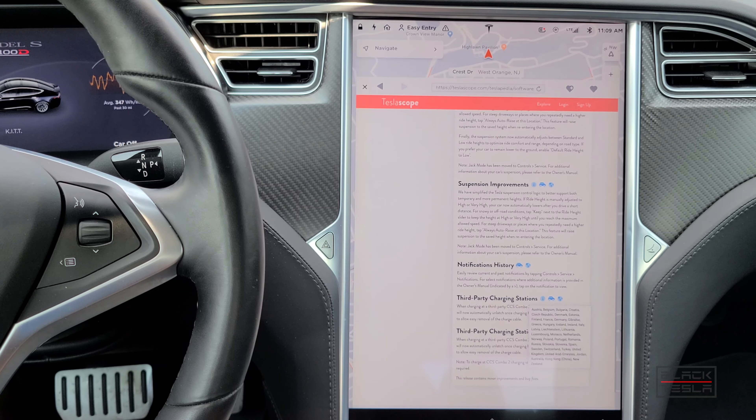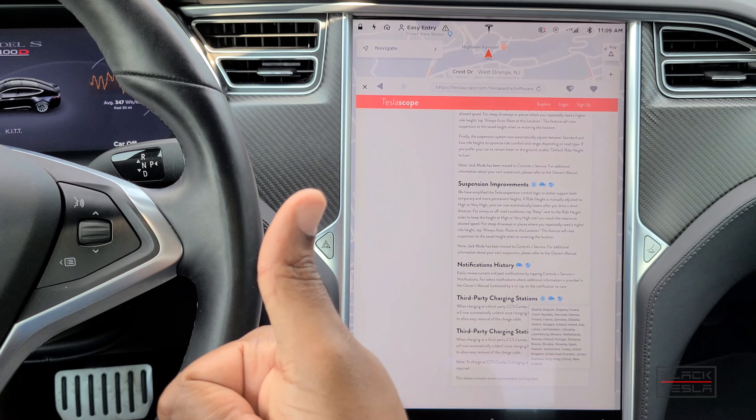That's pretty much it for this update — pretty big updates, with more new visualizations coming soon that we'll cover when they arrive. Let me know your thoughts in the comments: if you saw anything different, noticed any UI changes, or if you like or don't like this update. Until next time, enjoy your day and enjoy your Tesla.